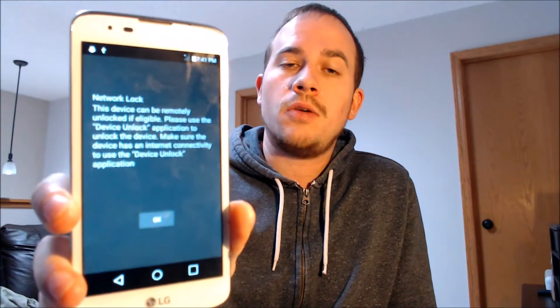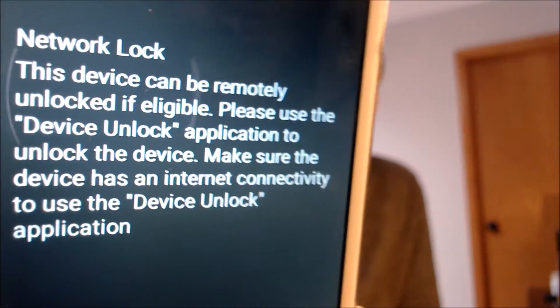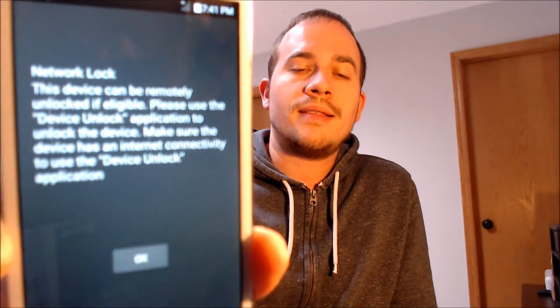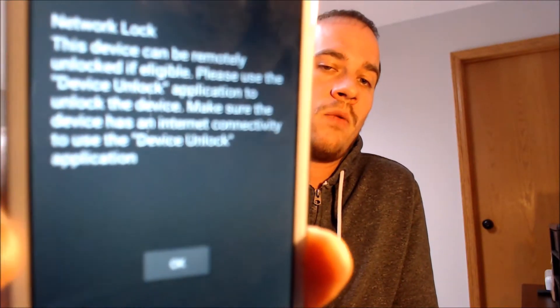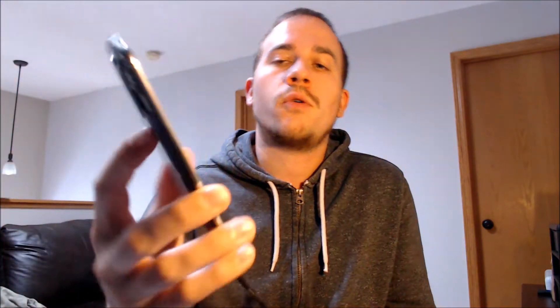Here with us today, we have an LG K7 that is originally from Metro PCS here in the US, also known as Metro by T-Mobile. This is a device that has not yet been SIM unlocked from Metro. As we can see here, with a different carrier SIM card, we get this message telling us that it is network locked and to use Metro's device unlock application in order to unlock it.